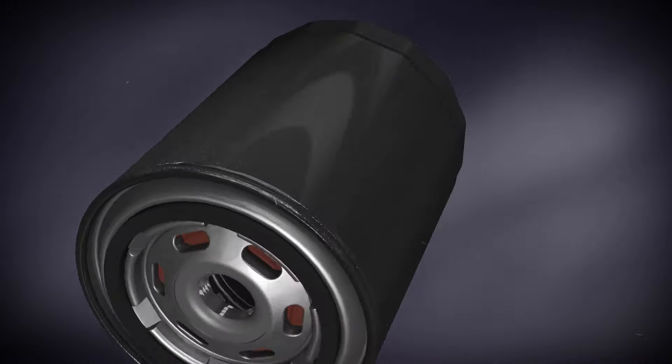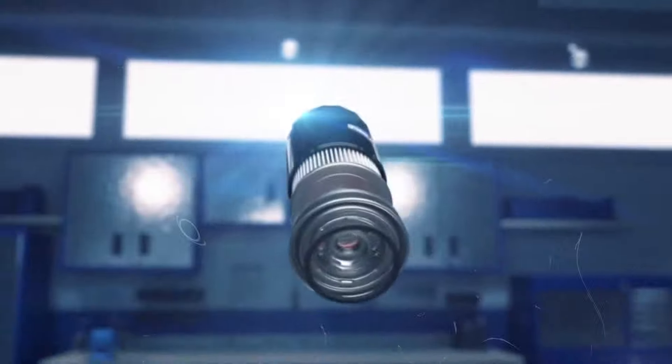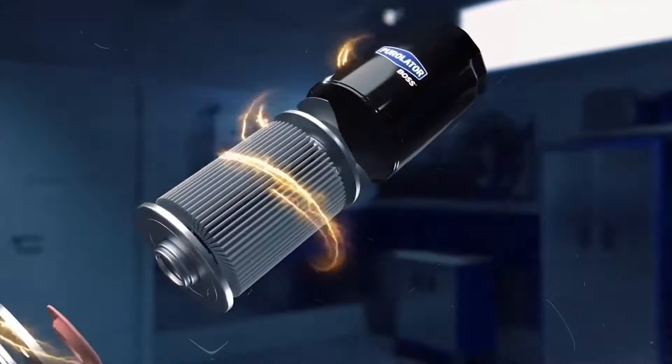It's super easy to install. Even if you're not a car expert, you can put this filter on without any hassle. It's a spin-on filter, so you just twist it on and you're good to go. No need for fancy tools or a mechanic's help. With this oil filter, you've got one less thing to worry about — your engine's protected and you can focus on enjoying the ride.